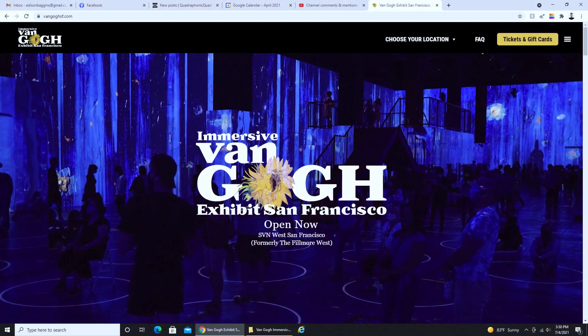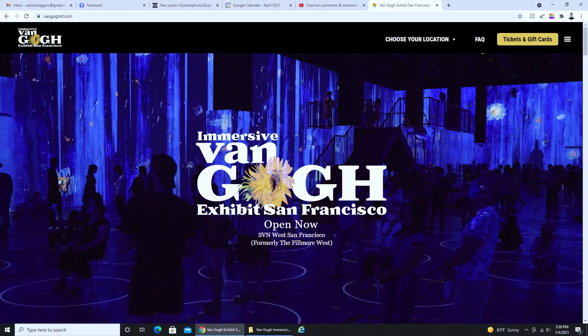Recently, on July 2nd in fact, my wife and I went out on a date, and we went to see the Van Gogh immersive experience in nearby San Francisco.